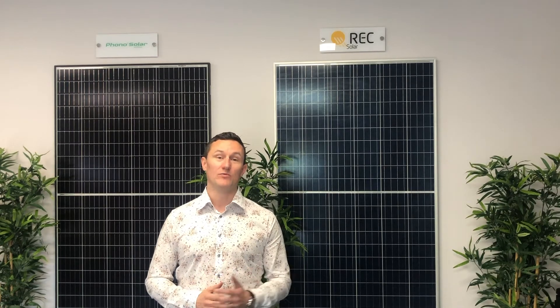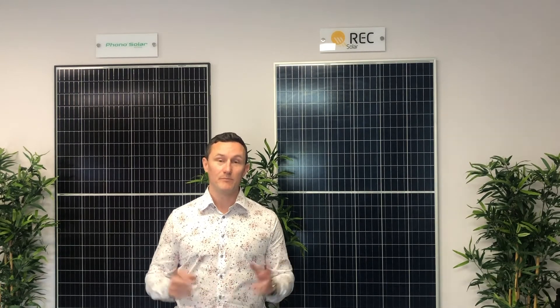G'day everyone, it's Daniel McCabe here, just shooting a quick video from our head office here in Brisbane. This article is all about choosing the best solar panels for your home or business solar installation. I've been doing this for a little bit over 12 years now, and I think it's really important to note that the best solar panel for you may be very different to what the best solar panel is for your friend or your next-door neighbour. This article goes through how to choose what is the best solar panel for you.